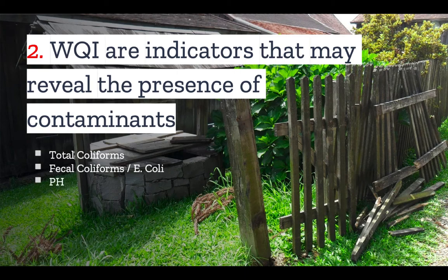pH is also tested, since highly acidic water has a higher likelihood of eroding pipes, and thus may indicate the presence of heavy metals or other pipe residue.